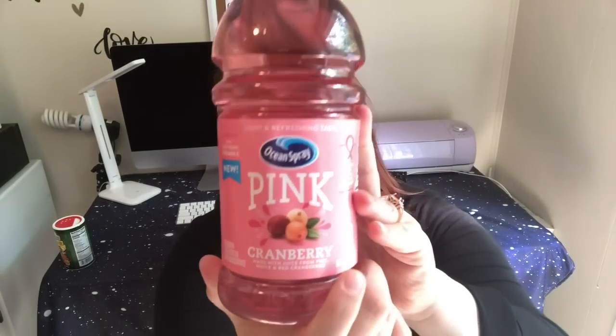I've seen a few people haul this and I was really hoping to find it — it's the Ocean Spray Pink Cranberry Juice. I've never tried this before but I do really like cranberry juice, so I wanted to give it a shot. It says it's light and refreshing, made with juice from pink, white, and red cranberries. Cannot wait to try it!